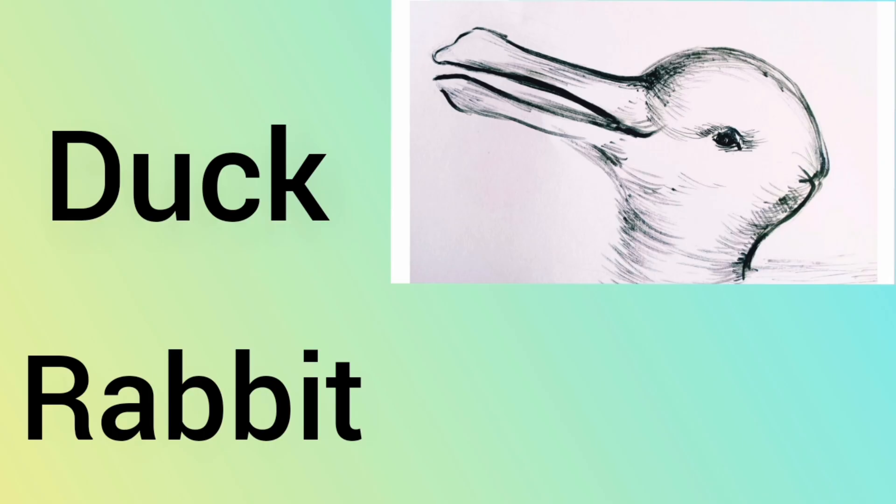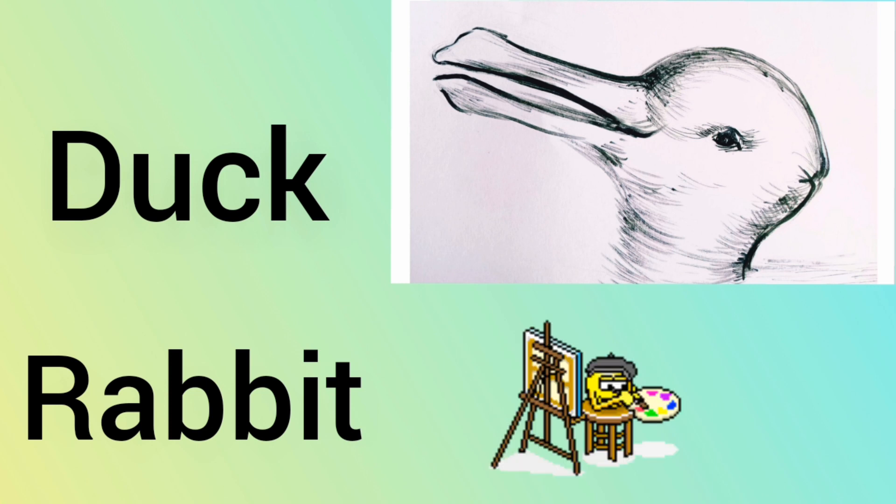What did you see first? Most people see the duck first and then later realize it must be a rabbit. If you can flip between seeing a duck or rabbit very easily, then you are more likely to be a creative person. You have the capability to make connections between two separate ideas.